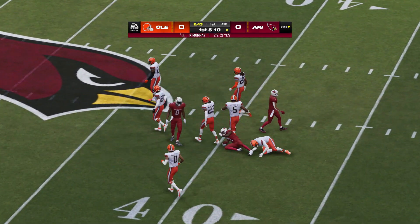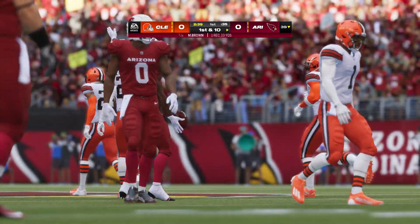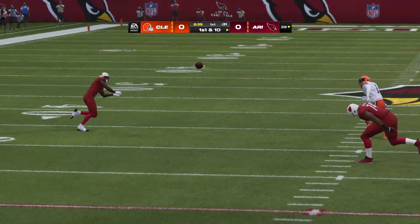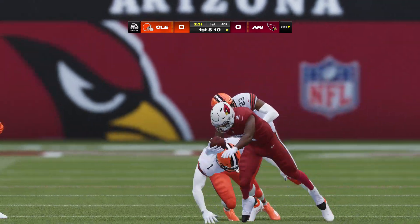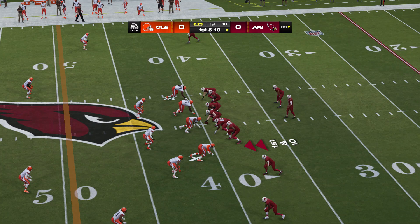A Cardinal first down on a gain of 13. The slant route's effective no matter who's running around and catching the ball. And when you have a receiver of that stature, you have to be a little bit more precise throwing it. You don't have the same catch radius with the bigger targets. So from the 39 now, they'll come up on a first and ten.